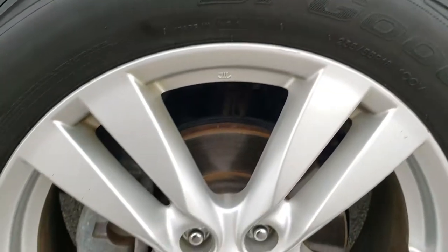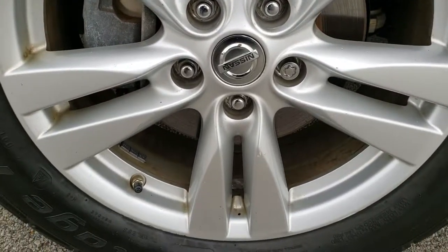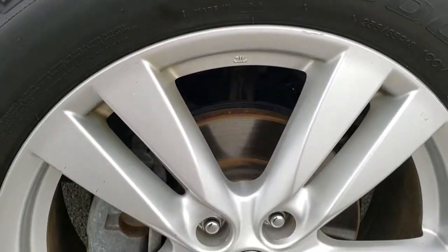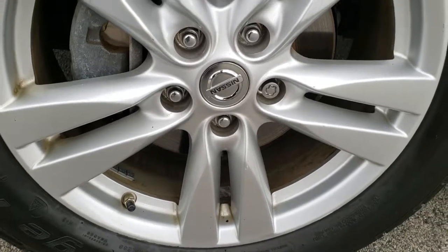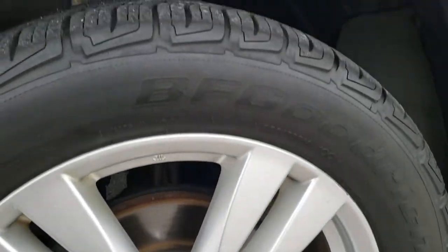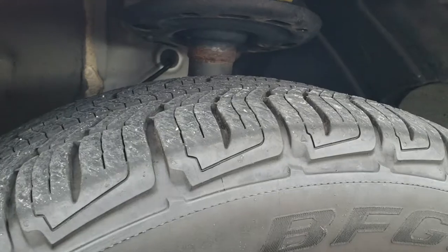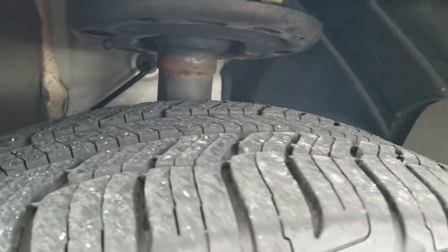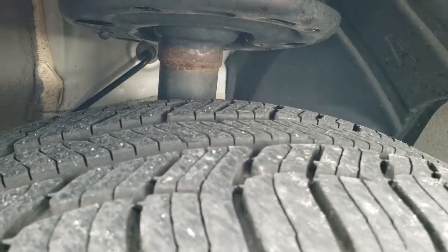Just as a reminder, on the upper right hand part of the screen on the video here is a link to this vehicle on our website, so click that to go see more pictures. It has the factory painted alloy rims and BF Goodrich Advantage tires.